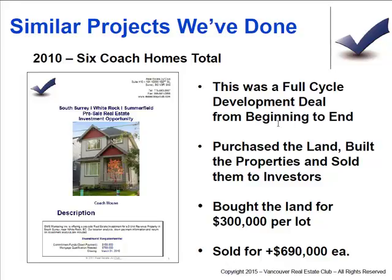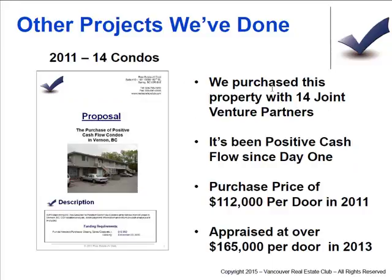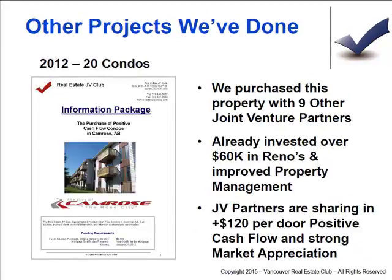This one we built from scratch — bought the land, brought in an investor, joint ventured, and built them all. Bought the land for $300K, cost us $315K to build, and then sold them for $689K to $720K each. Nice little project. That 14-unit building was purchased a while back at a purchase price of $112,000, and appraised over $155,000 to $165,000 for the upstairs and downstairs units. Nice little profit for everyone.